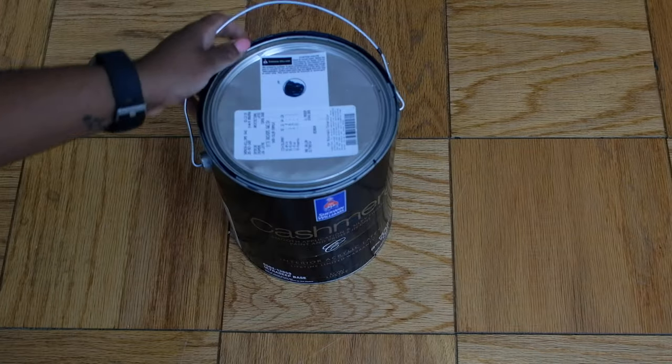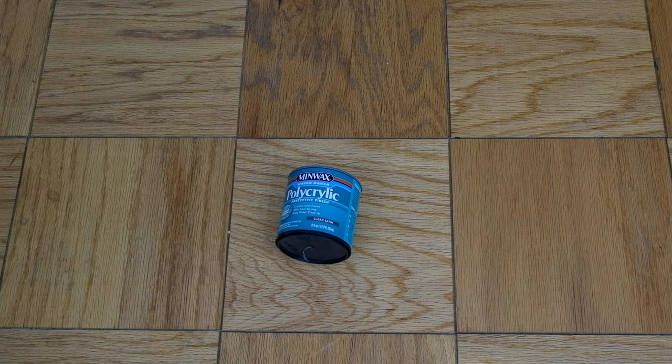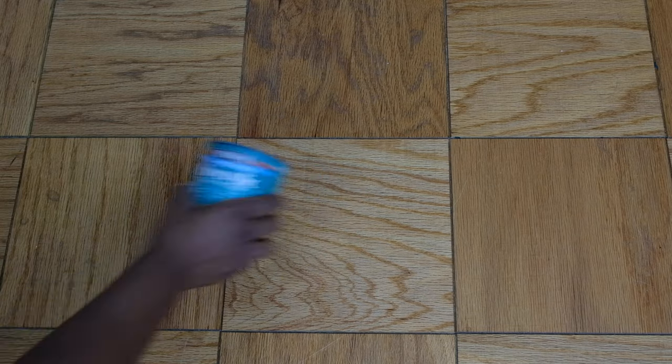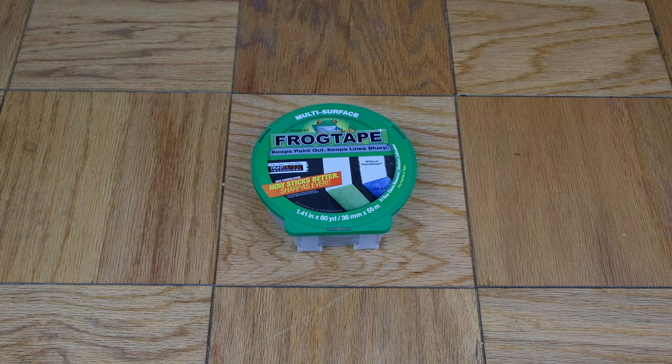Obviously some paint. For this project we used a polycrylic topper to go over the paint to protect the paint job, because this table would be living where it would get dirty and it would get wet. So to protect the paint we went ahead and put a polycrylic top coat on top — I'll tell you more about that when we get to that step. You'll also need some sandpaper, a tape measure, and painter's tape for taping off your legs.